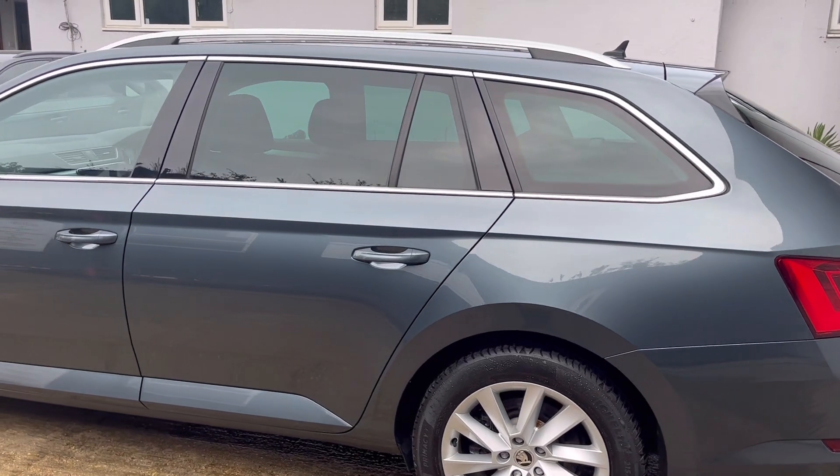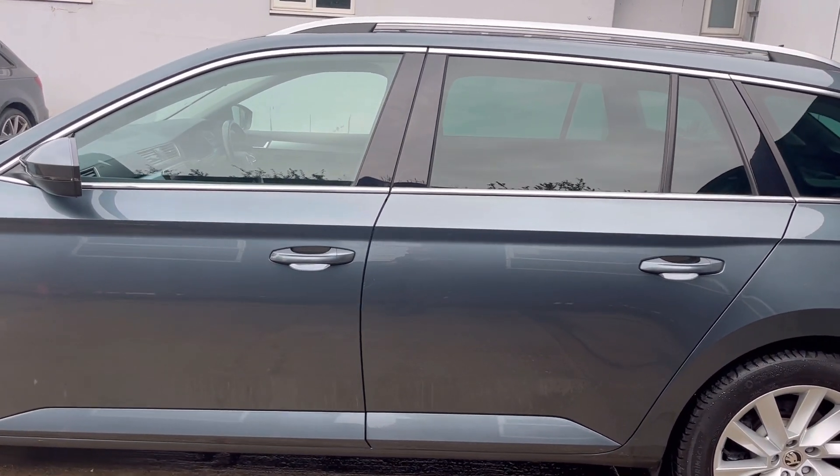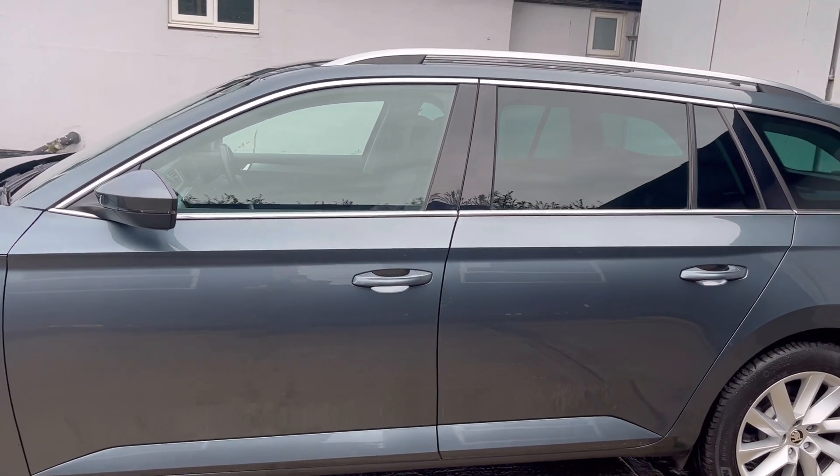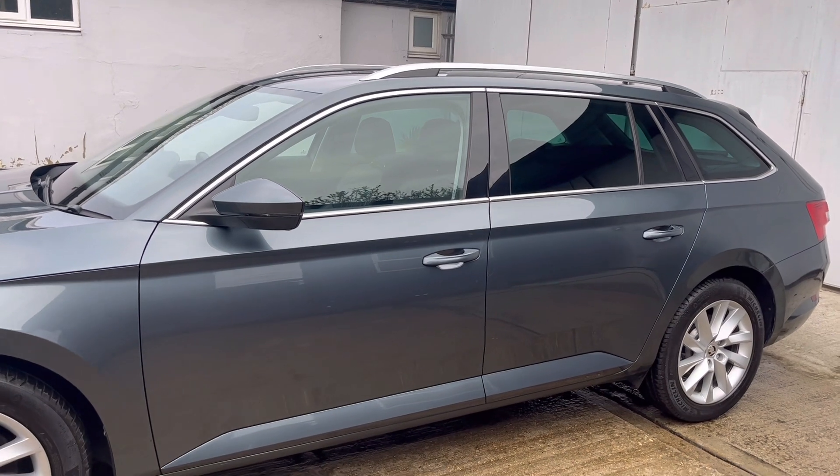Manufacturer's claimed average MPG of 49.6 to the gallon. Excellent set of premium brand Michelin tyres — six millimetres on the front and 4.2 millimetres on the rear.